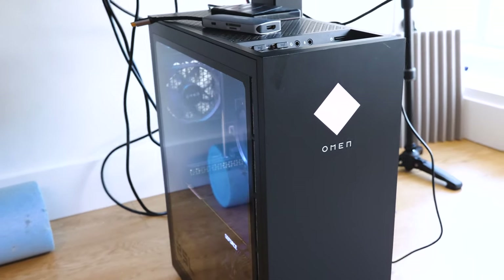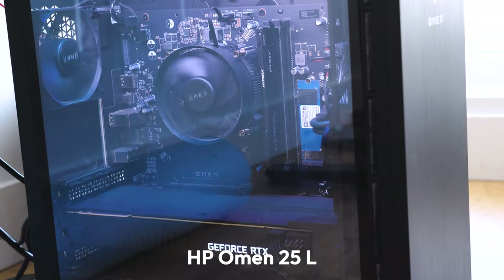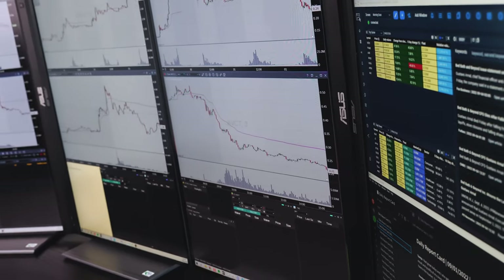For the computer, I'm still using the HP Omen 25L — really good computer. It's 16 gigs of RAM but I upgraded to 32, and I have the NVIDIA RTX 2080 Ti graphics card.